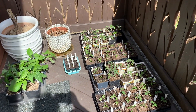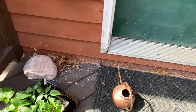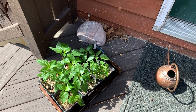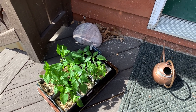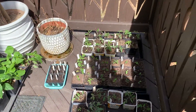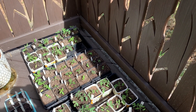All of my seedlings are now spending a significant amount of time outdoors hardening off, even though it'll be a little while before they can be planted. We still probably haven't reached our last frost yet, and nighttime temperatures can still get a little chilly. But they're spending most of their days out here if the temperatures are at least in the high 50s, so by the time we reach last frost, they'll be able to just go right out.